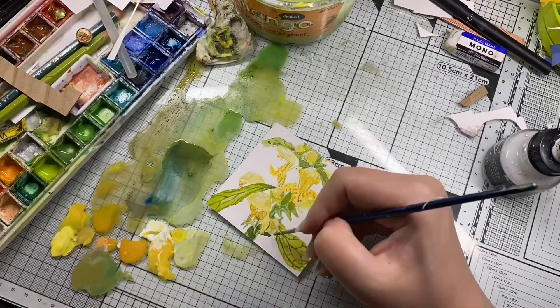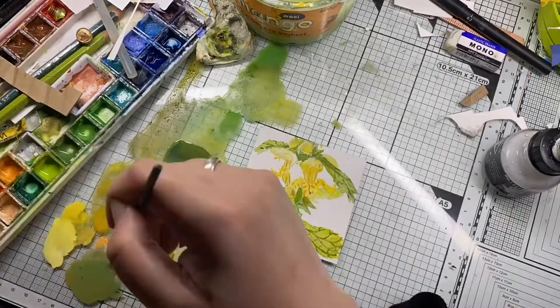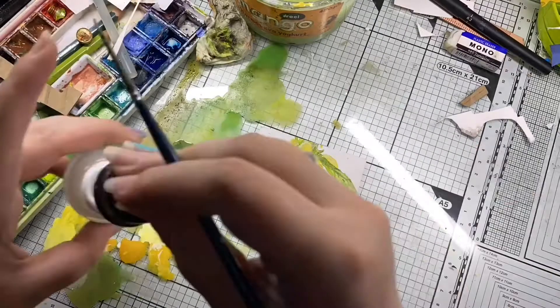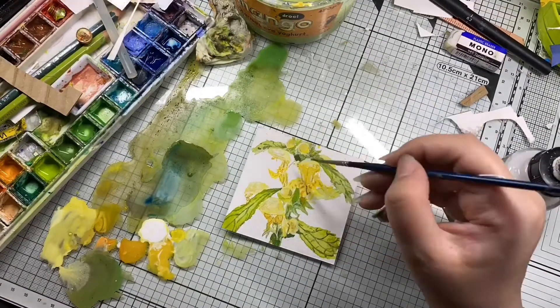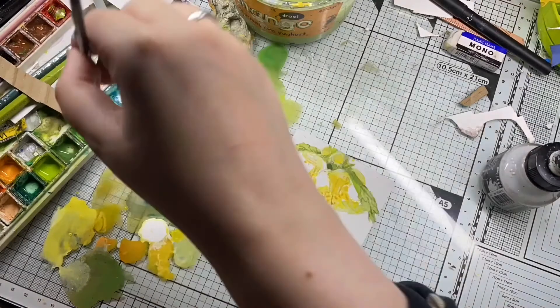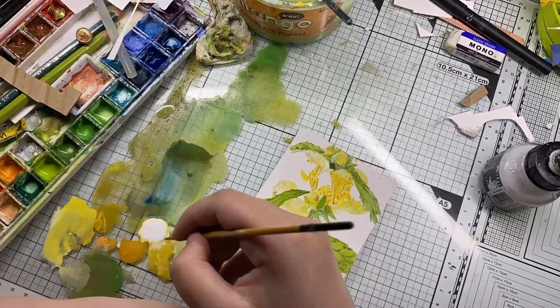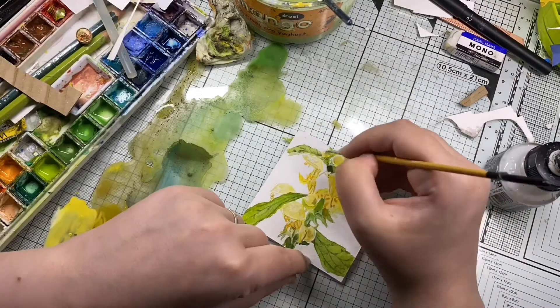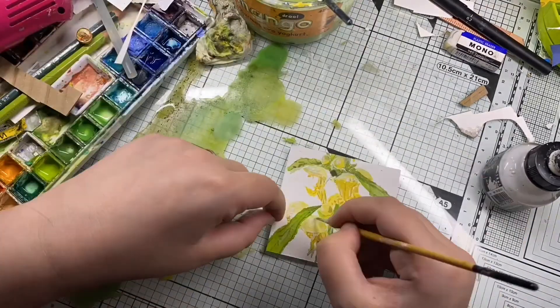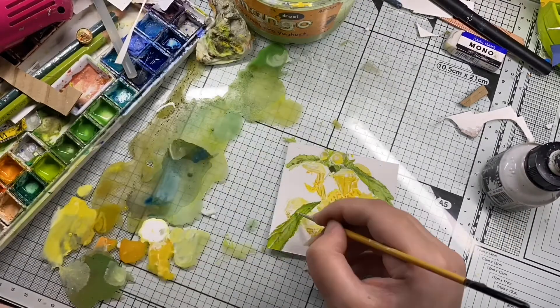Variegated yellow archangel is a non-native species with widespread distribution over much of the UK. The plant is particularly prevalent in the southwest of the country. It spreads by seeds and by long runners which root at the node, spreading quickly and outcompeting native species, forming dense mats of growth.